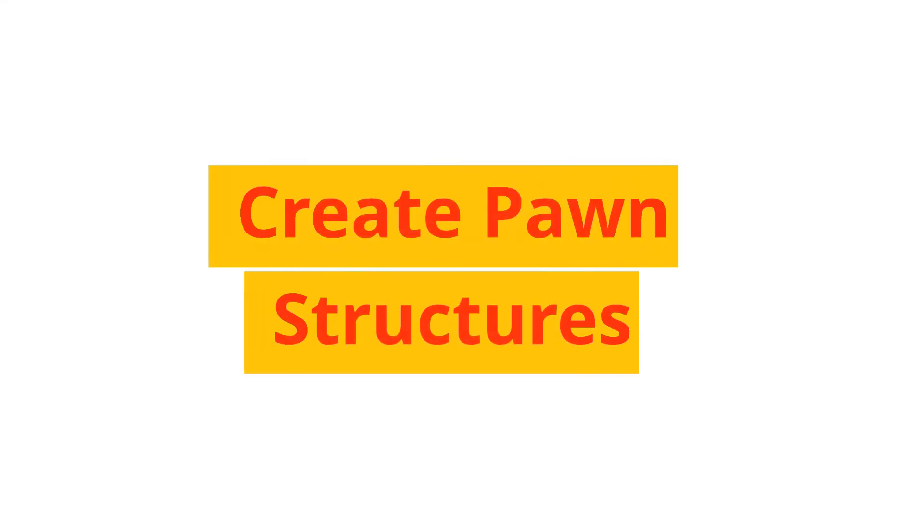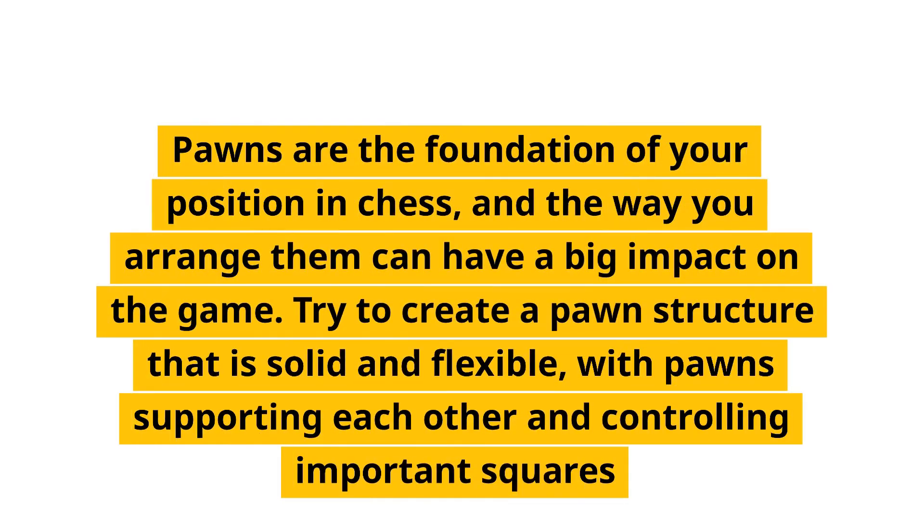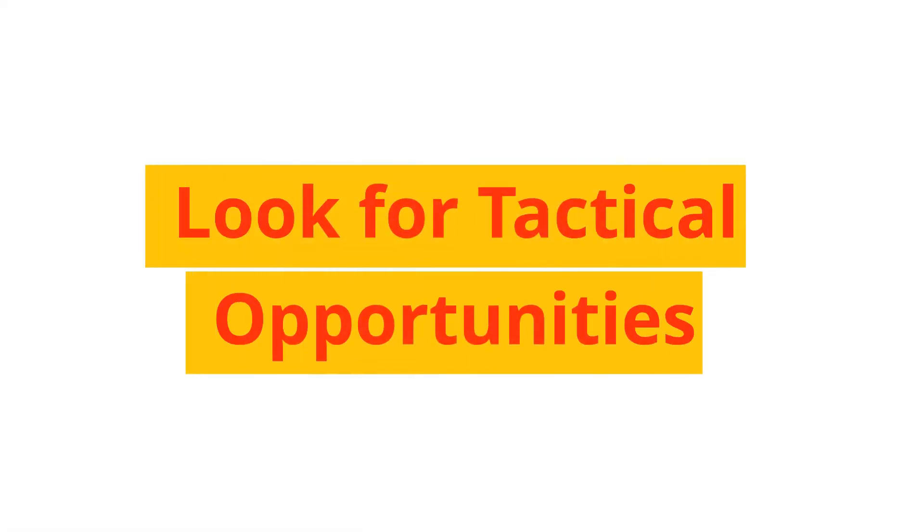Create pawn structures. Pawns are the foundation of your position in chess, and the way you arrange them can have a big impact on the game. Try to create a pawn structure that is solid and flexible, with pawns supporting each other and controlling important squares.